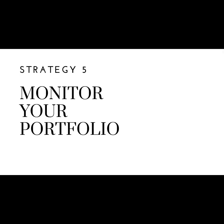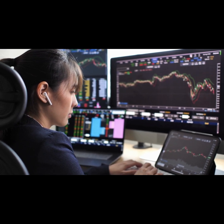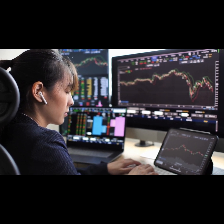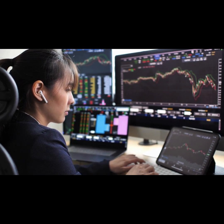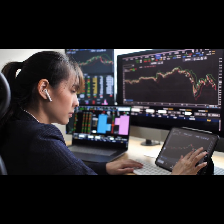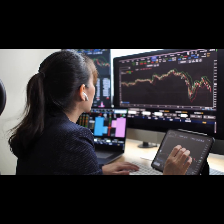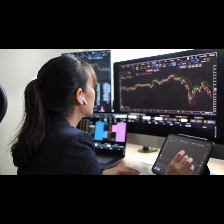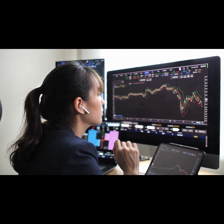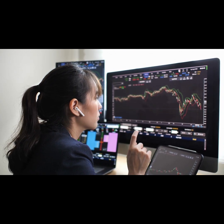Strategy 5: Monitor Your Portfolio. It's important to monitor your portfolio regularly. Keep an eye on your stocks and make adjustments as needed. If a company's dividend payout ratio becomes too high, it may be time to consider selling that stock and investing in a different one. Similarly, if a company's financial health starts to deteriorate, it may be wise to sell that stock before it becomes a bigger problem. By monitoring your portfolio and making adjustments as needed, you can ensure that you're investing in high-quality dividend stocks that will continue to provide steady income and growth.